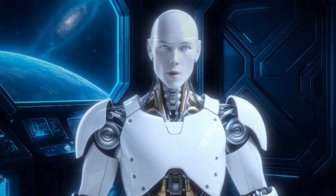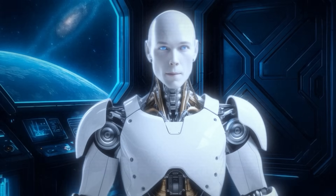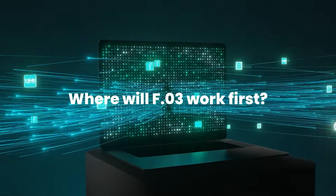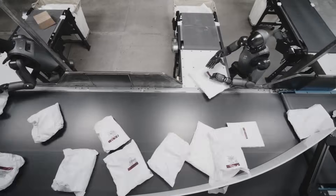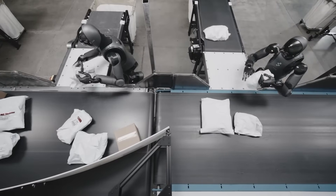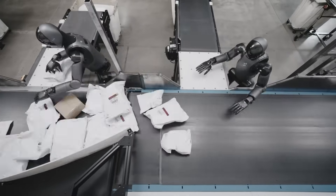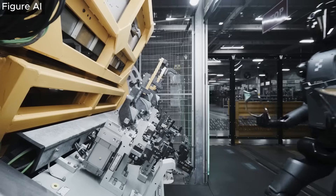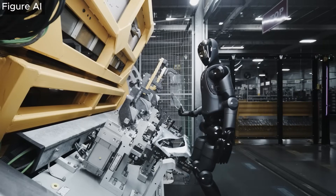Sealed joints carry an IP54 rating — dust, oil mist, and the occasional water splash won't kill it. Perfect for warehouses where forklifts spray grime all day. Where will F.03 work first? Shipping hubs. Picture a UPS center in December: conveyor belts hum, boxes pile up, workers hustle. Drop a squad of Figure 03s on the floor — they scan labels, lift 25 kg parcels, and slide them onto vans. Same aisle width, same door frames, no million-dollar refit. Early trials hint that one robot can match the throughput of two human pickers while working three shifts in a row.